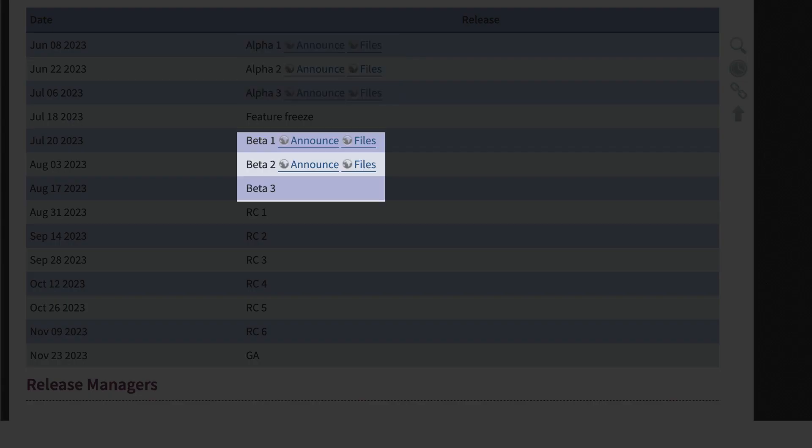At the time of this recording PHP 8.3 is scheduled to be released on November 23rd, 2023, after it's gone through alpha, beta, and release candidate phases. It's always possible the date may change, as we would rather have them release working software than something with a bug in it. This is actually what happened with the 8.2 release when a critical bug was found just before the release.